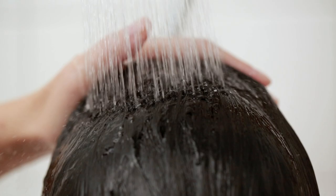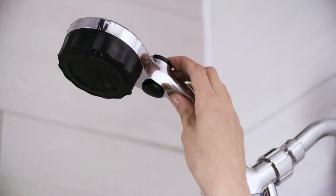The microbubbles are ionized, which means they attract dirt like a magnet. They're smaller than your pores, allowing them to clean deeper than ever before. In fact, Misei cleans so deep you don't even need shampoo.